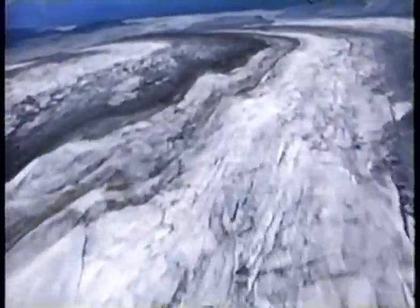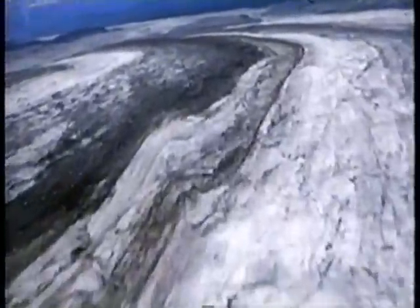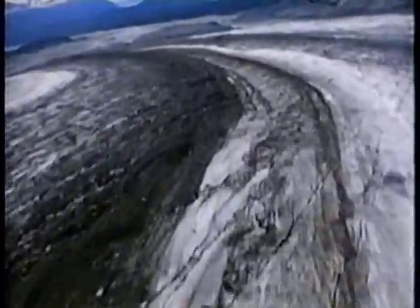Such conveyor belts of ice can still be seen, burdened with enormous boulders, or the finely pulverized debris gathered from the adjacent rock.